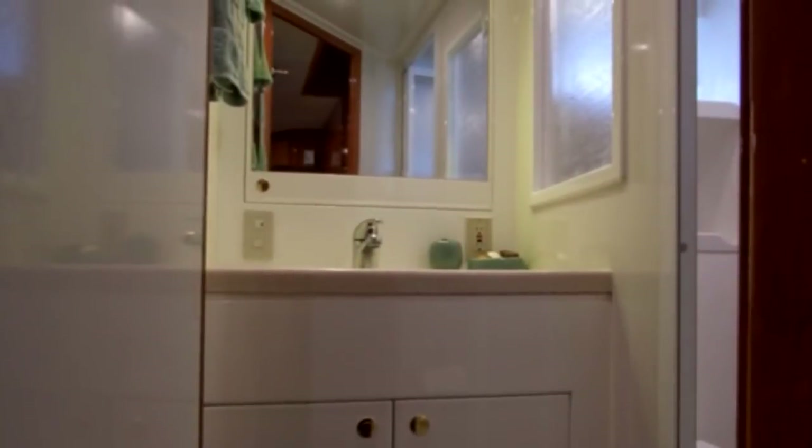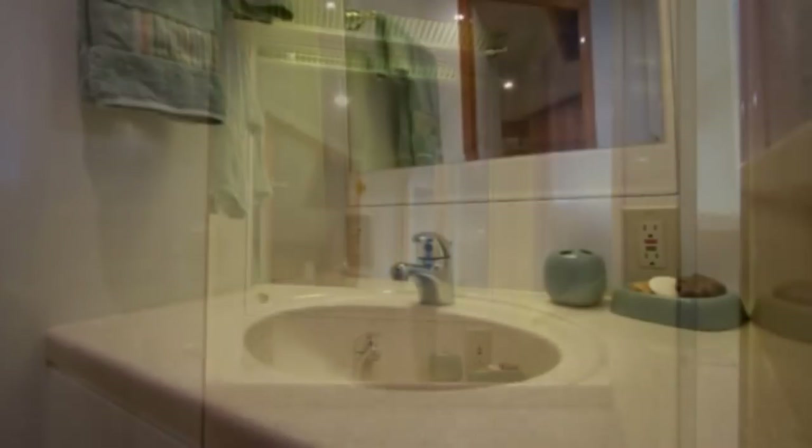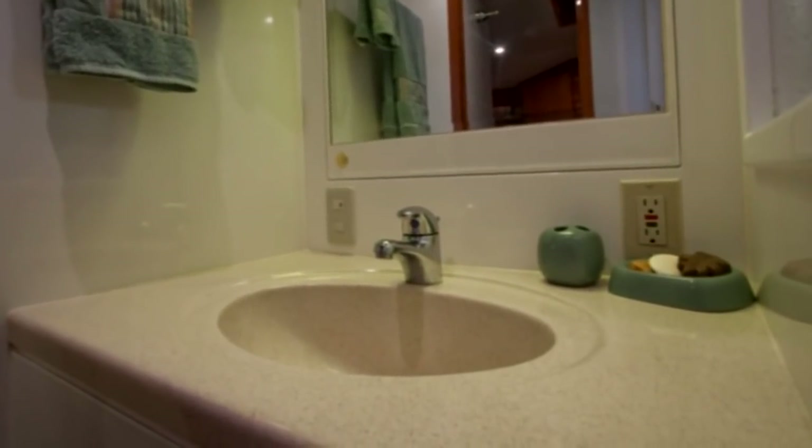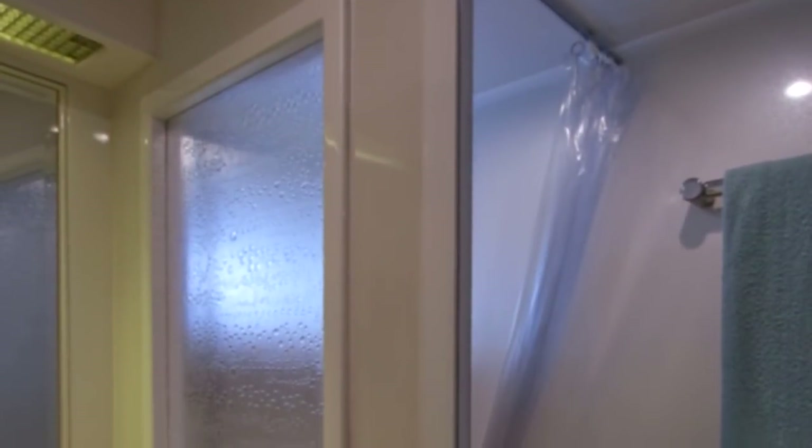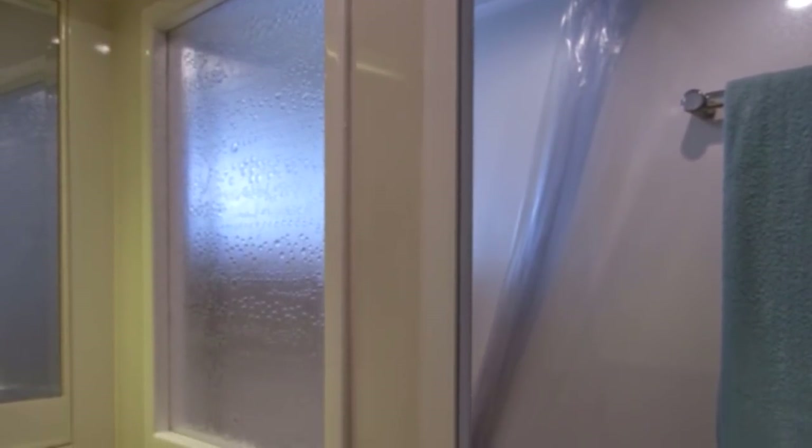This head has a Corian top vanity, vacuum flush head, and a large walk-in shower with an oval port light. A translucent textured window between allows natural light to bathe the entire space.